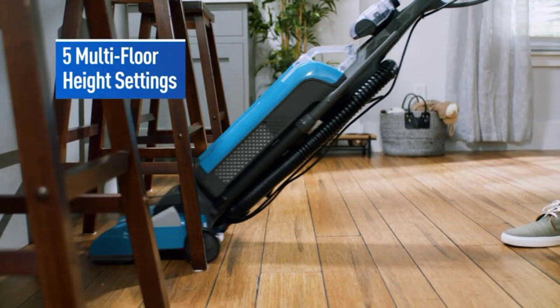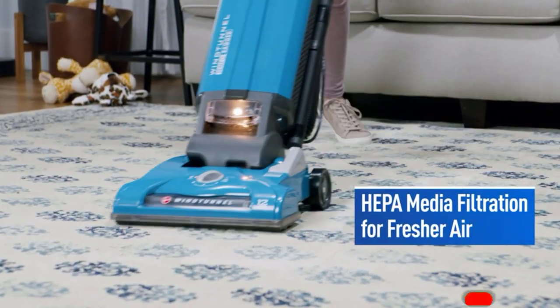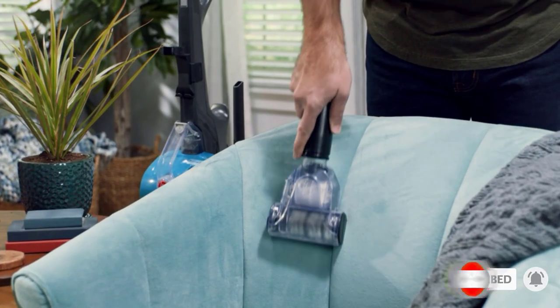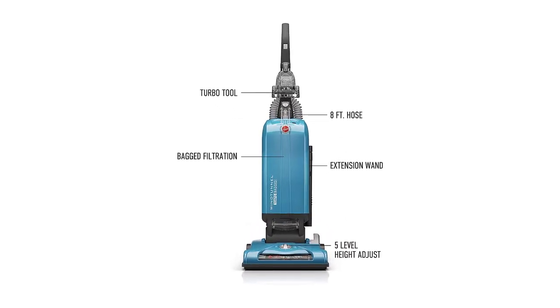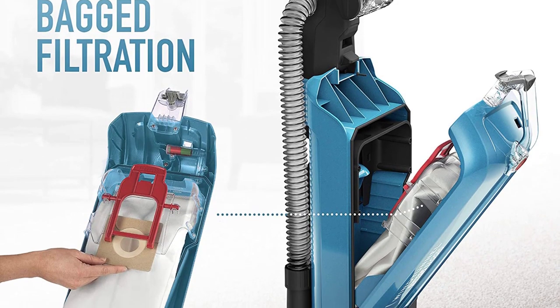Unlike the Kenmore Intuition Bagged, it uses a traditional upright design, so you can't pick up and carry its canister body independently of its upright portion. However, its floor head does have a 5-level height adjustment function, making it easier to push over and onto very dense carpets. This vacuum does an excellent job of clearing various kinds of debris on bare floors and has good performance on low and high pile carpet, though the Kenmore has an easier time dealing with larger debris on these surfaces.